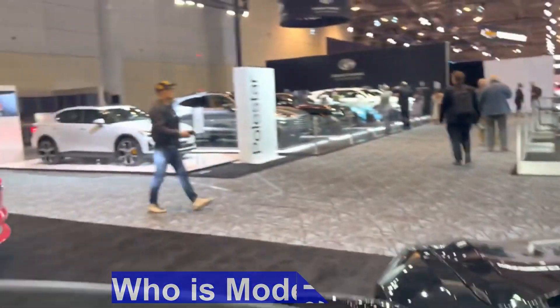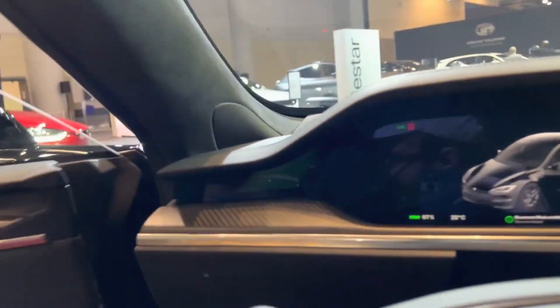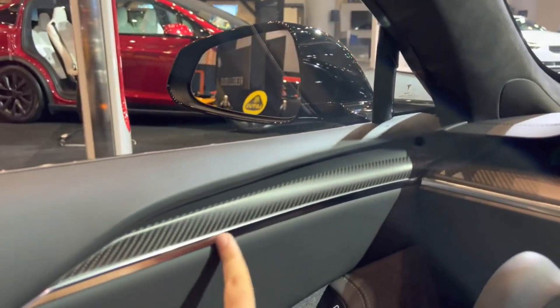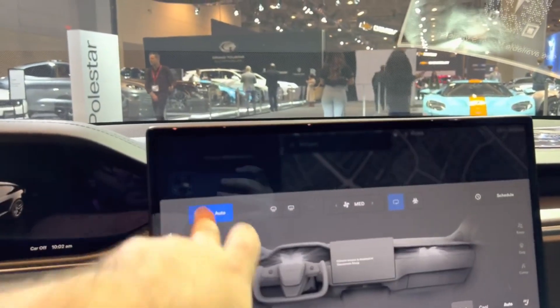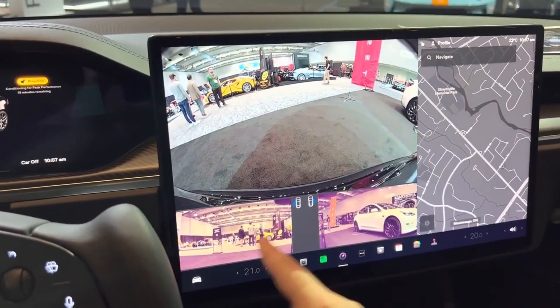Who is the Model S for? Tesla's Model S is designed for electric vehicle enthusiasts, performance seekers, luxury car buyers, technology enthusiasts, eco-conscious consumers, and business executives. It offers a seamless blend of technology, performance, luxury, and sustainability, making it an appealing choice for those who seek an extraordinary electric driving experience.